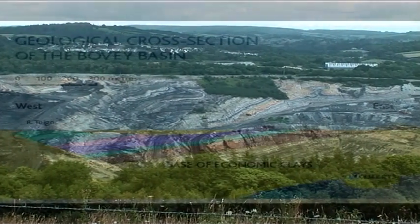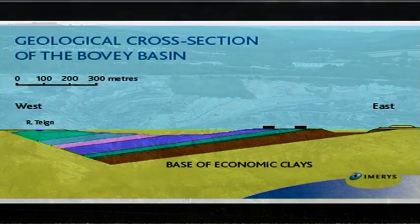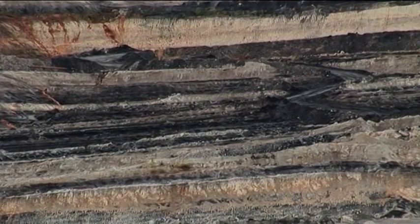Ball clay is always a secondary sedimentary material, formed from parent rock in one geographical area, which is then transported by water to another area before building up as a deposit. These deposits have been worked since the mid-16th century.